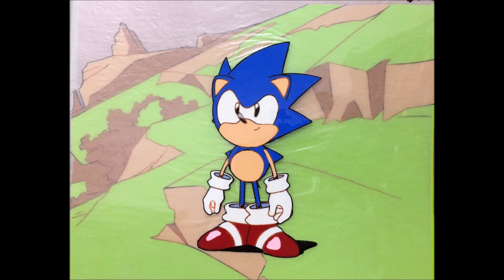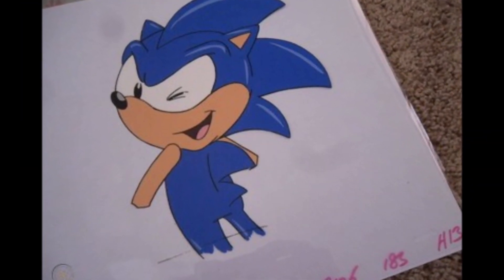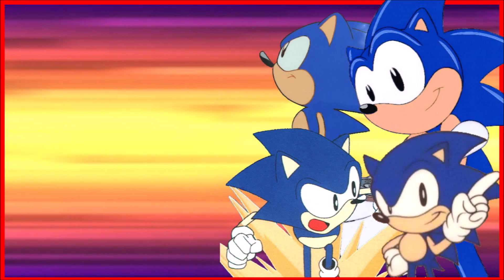And with that, those are all the interesting and rare Sonic animation cells that have appeared over the years. Hopefully more interesting stuff appears and maybe a few boxes of OVA cells surface someday — maybe even the person who owns the Sonic Breakout Dr. Robotnik cell comes out. Who knows? I can't wait to see what the future holds for Sonic cell collecting. Until then, we'll see.